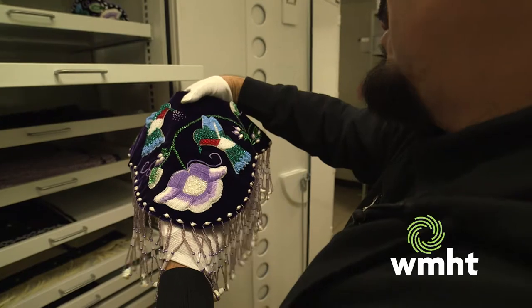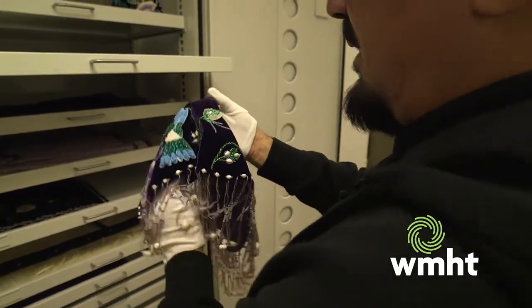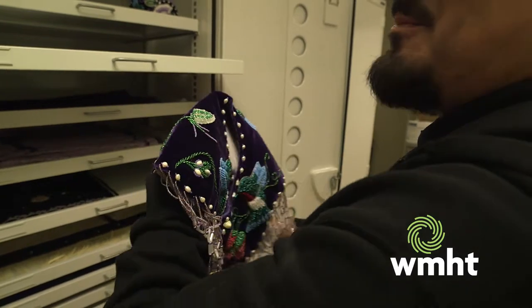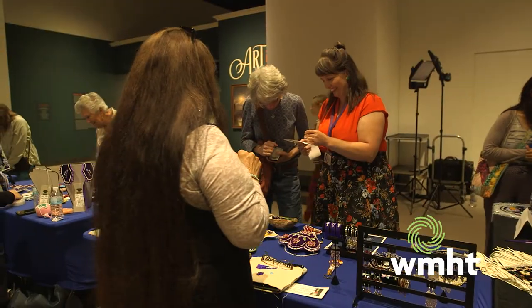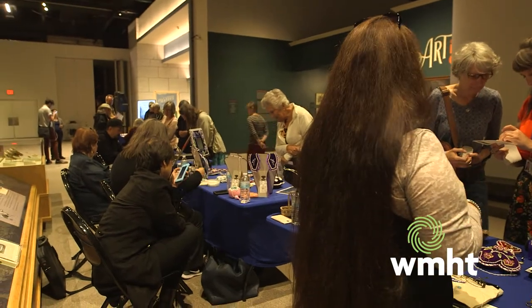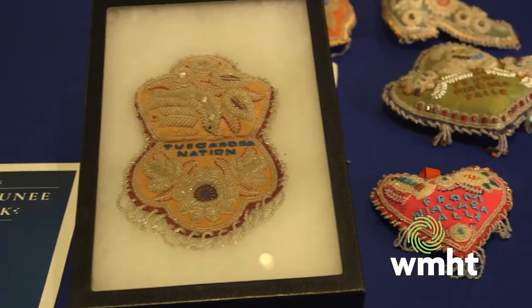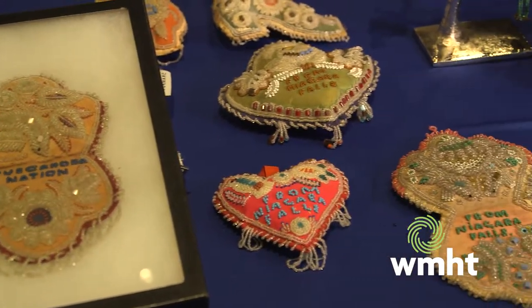I had the privilege and honor to bead with Rosemary in her home for about one year. I would go down quite a few times during the week, and we would just sit there and gossip, eat pizza, and bead together. It was wonderful. That's a contemporary piece I made a few years ago — it's a family heirloom.